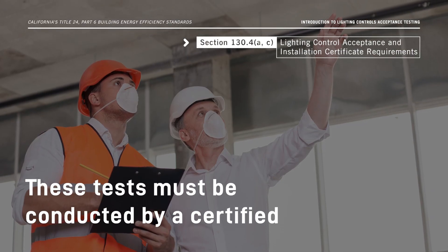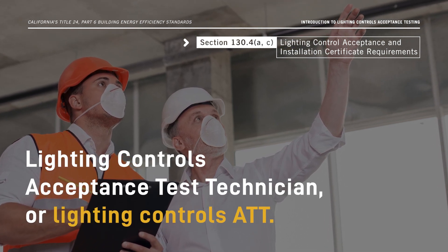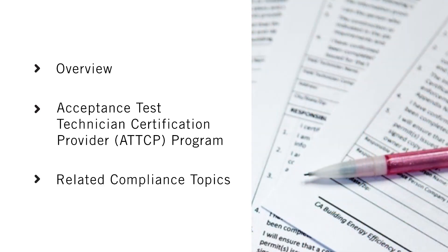These tests must be conducted by a Certified Lighting Controls Acceptance Test Technician, or Lighting Controls ATT. This video provides an overview of Lighting Controls Acceptance Testing, information about the Acceptance Test Technician Certification Provider Program, also known as the ATT-CP, and related compliance topics.